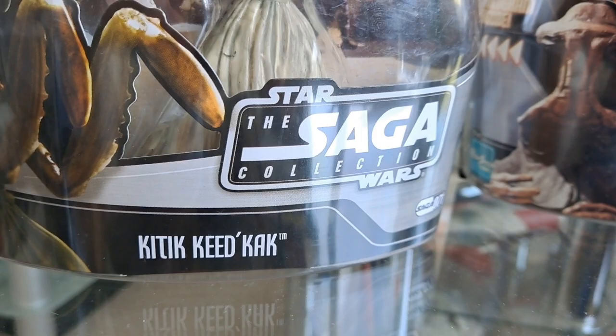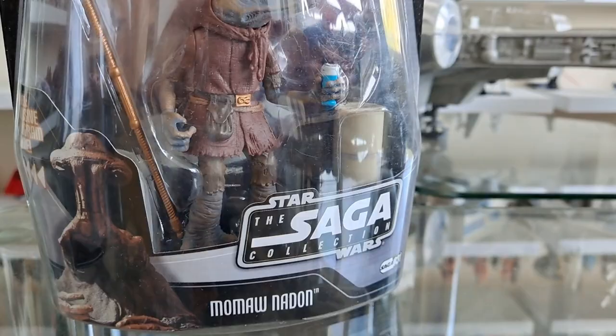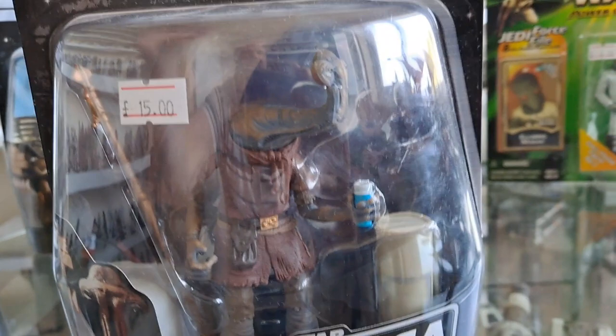This is Kitik Keed'kak — crazy names. I'll show you the backs of the cards as well. And over here, Mamon Adan, who I do have on my shelf but not this version. Look at this — this has to be the best version they've made.